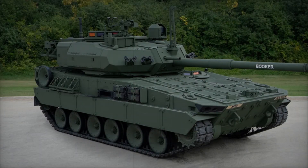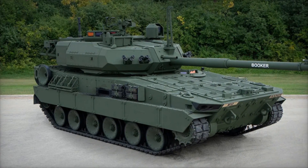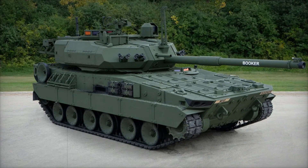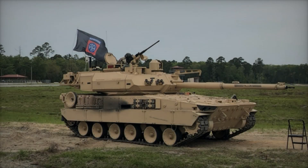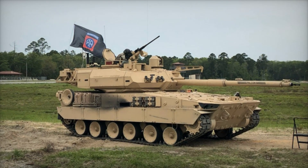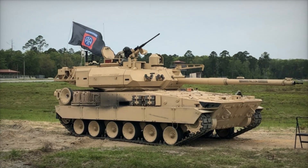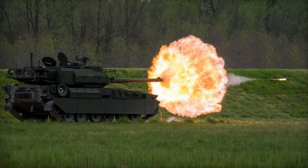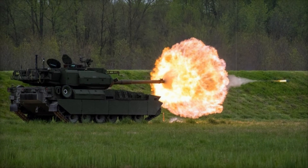Meet the M10 Booker, a light tank that will soon become a vital part of the modern arsenal. This tank is designed to operate in places where regular armored vehicles might be too slow or too heavy. What makes it so special? Why are armies choosing it for their most challenging missions? Stay with us, and you'll discover the truth about a tank already being called the new secret weapon on the battlefield.